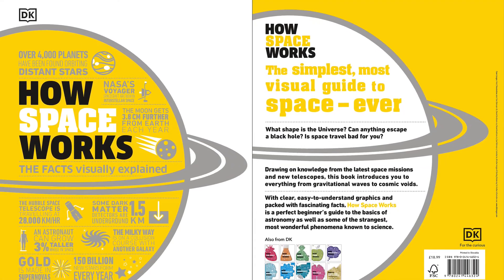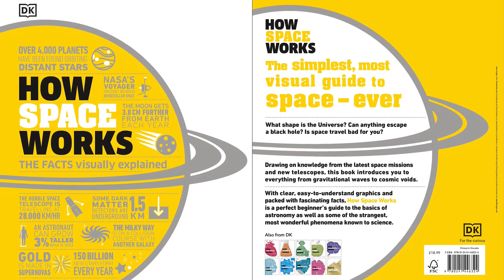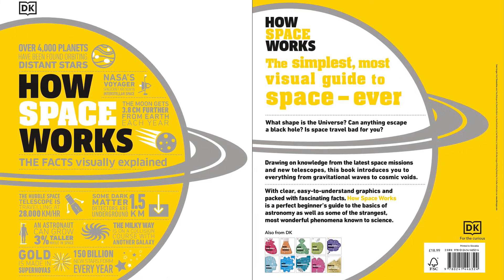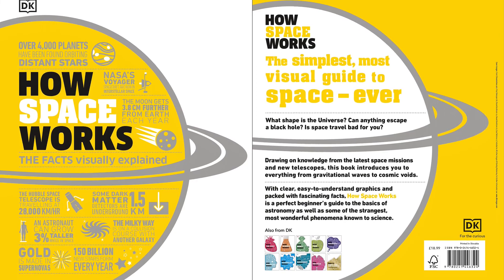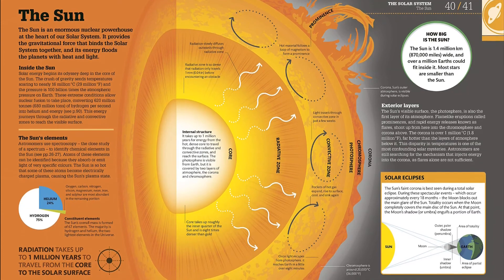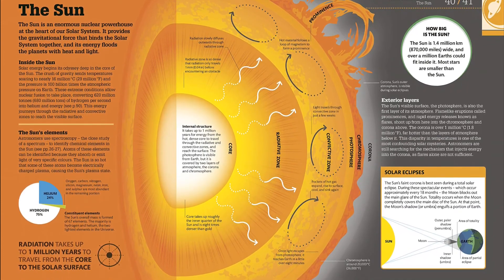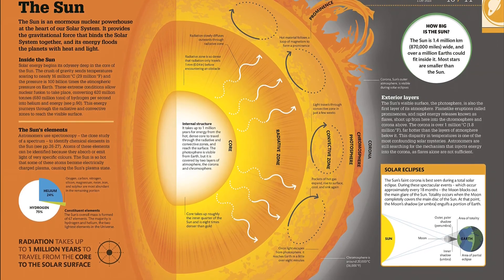Embark on an awe-inspiring and informative journey through our solar system and beyond in this illuminating astronomy book. Discover how big the universe is, why our view of the sky is constantly changing, what came before the Big Bang, and so much more. An out-of-this-world reference book about space that introduces you to the weird and wonderful world of astronomy and space exploration.